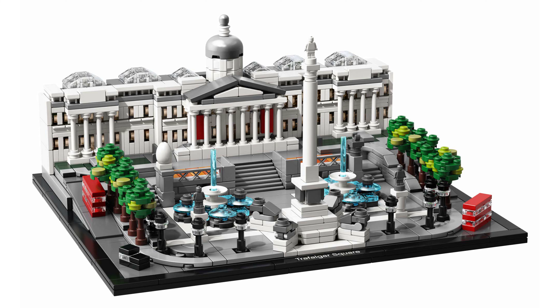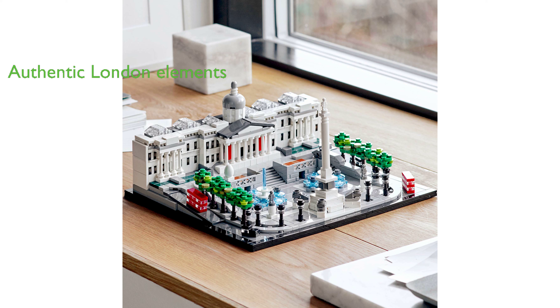The model is completed with ten trees, six lampposts, two London buses, and two black cabs, adding authenticity and a touch of London charm to the build.